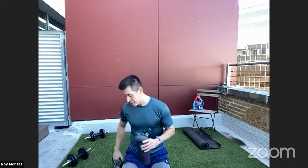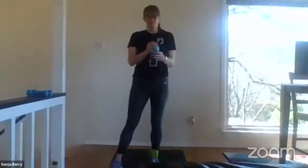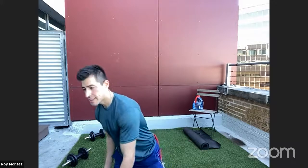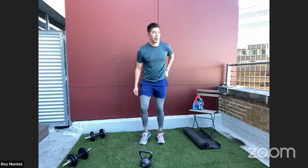Forty seconds of rest here — grab that water, hydrate. Remember from last week: it's important to set ourselves up for success by staying hydrated. If you're already desperate for water during the workout, we need to be drinking water before — try to aim for eight to twelve ounces one to two hours before the workout and stay consistent with that. Front rack reverse lunge coming up in seven seconds.